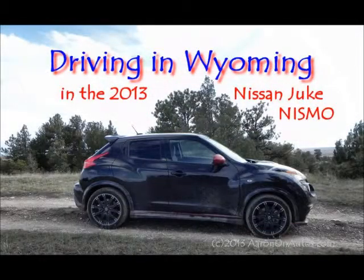Hello, this is Aaron with AaronOnAutos.com, and this is your Driving in Wyoming podcast. Today I want to talk about the 2013 Nissan Juke Nismo.